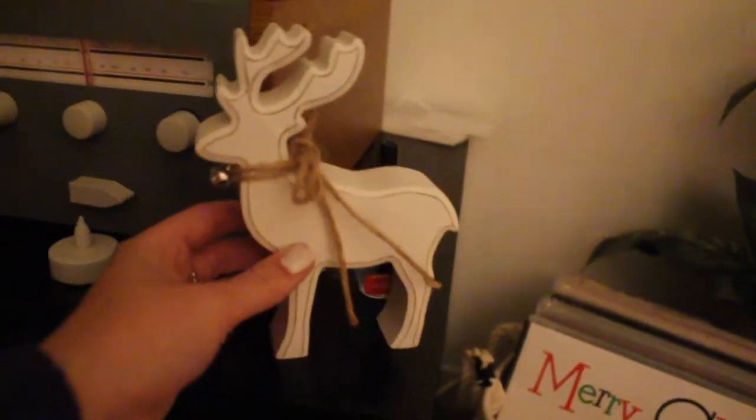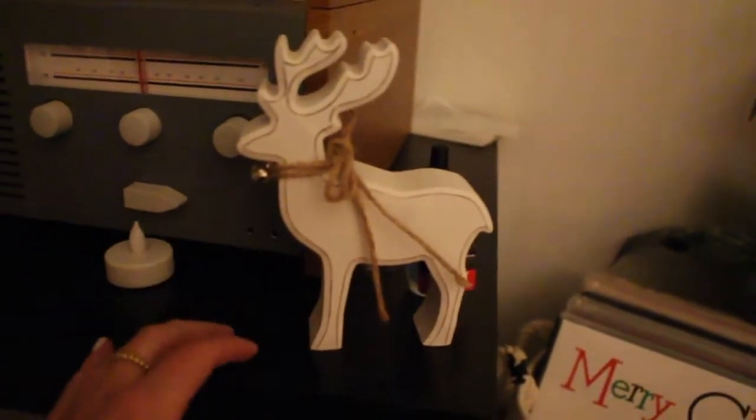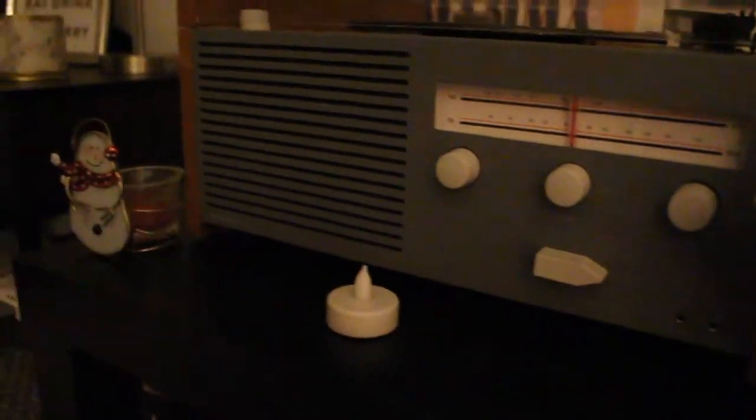Next to the record player I just have this little reindeer with a little bell on it — sometimes the cat will play with it — and that's from William Ashley. Then I have this Bath and Body Works Winter room wallflower that you can plug in. I'm just finishing up my Sweater Weather scent and then I'm going to put this one in when it's done. And then I just have a little snowman tea light candle holder with a candle to go in it when that's burnt out.